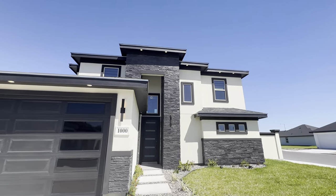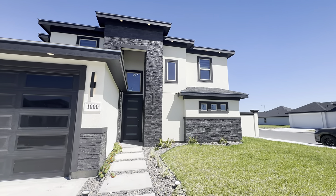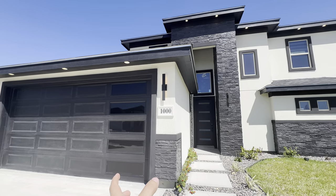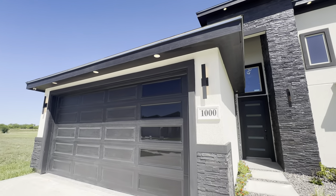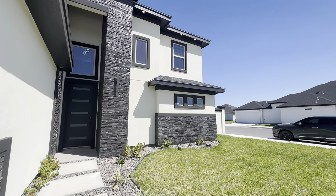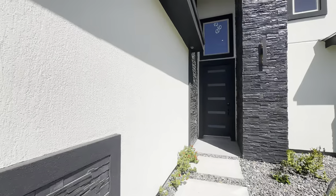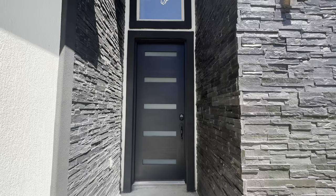Beautiful landscaping done. This is the modern Mediterranean home — typically with Mediterranean homes you're going to be looking at stucco and stone accent throughout, but now it has a modern twist. You're going to be looking at the black fascia, black fixtures, black garage door, black front door — everything black. That's the new modern touch in today's homes. You can build this home at about $125 a square foot.